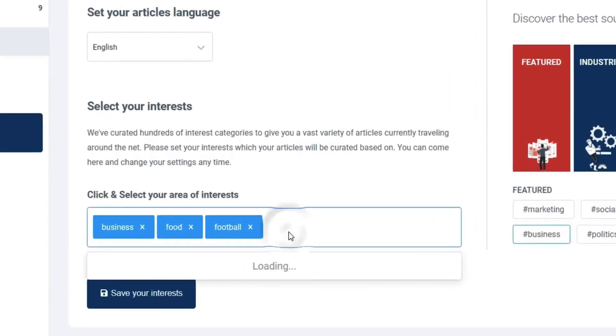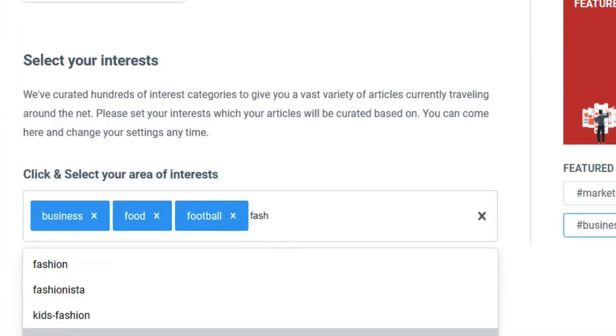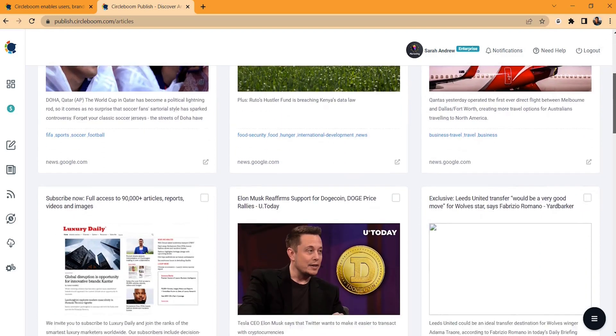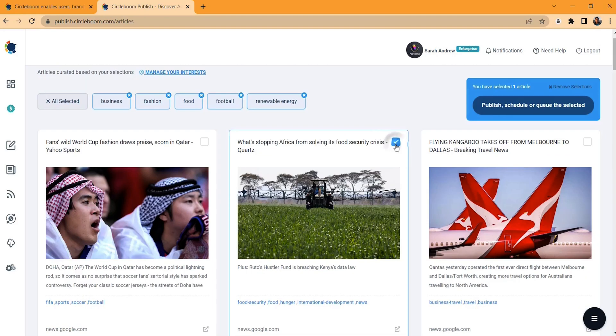But what about those days when your mind's just blank? No content ideas, no nothing. Good thing you've got a free research assistant. With Circleboom's Discover Articles, you can find loads of articles to share with your followers. Just select a few topics and watch the content ideas stack up. You can choose to share them right now or schedule them out for later.